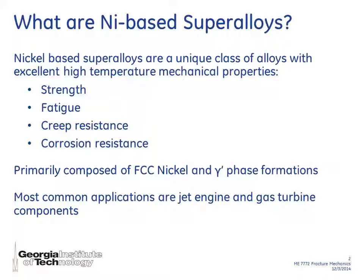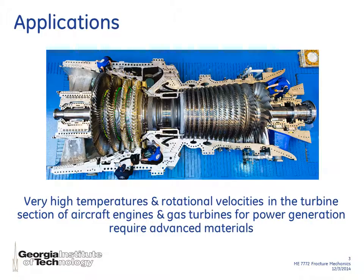The most common applications are in jet engines and gas turbine components. Shown here is a gas turbine and on the left you can see a four-stage turbine. In the turbine, the components are exposed to very high temperatures and high rotational speeds so creep is a concern. They are exposed to high temperature exhaust gases so corrosion is a concern, and these types of machinery go through a number of startup and shutdown cycles so fatigue is a concern as well.